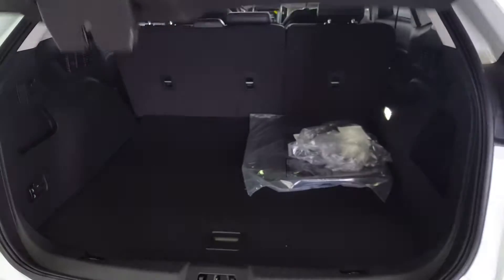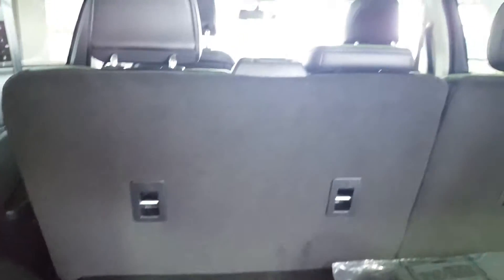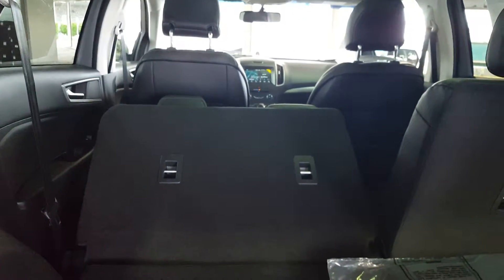The seats do split 60-40, so if you ever need a little bit of extra space, all you've got to do is pull on that and the seats will fold forward for you. You've got your automatic liftgate here, very easy to get up. There's tons of space back here, and to fold the seats forward from the back, simply press this button and they'll go forward.